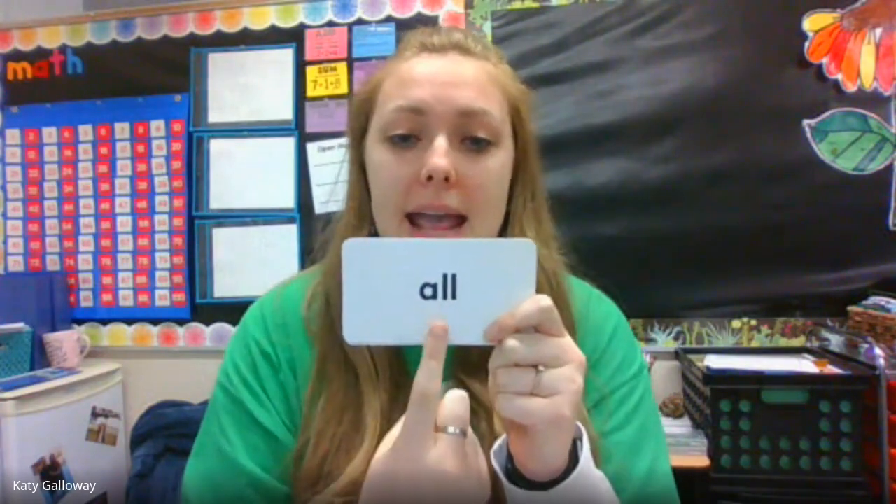Our first word: all. Let's spell it. A-L-L. All. All. We are all working hard each day to learn more.